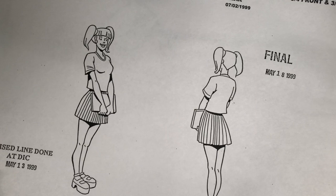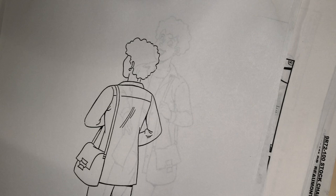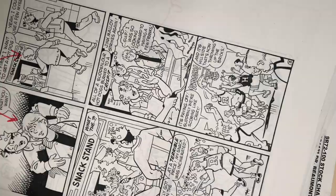These were used by the studio's animators — the generic person, otherwise known as student number ten. Policemen — I always felt that the Archie cast should have an established police character given Archie's antics. There's Citizen A, Citizen B. This is Coach Clayton reference from the comics — much of this looks like Stan Goldberg's work.